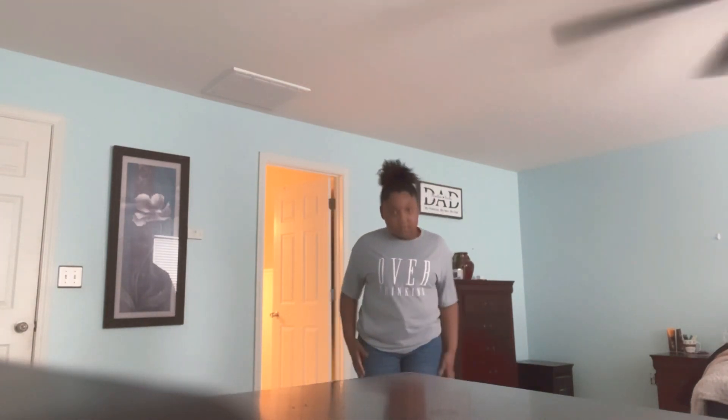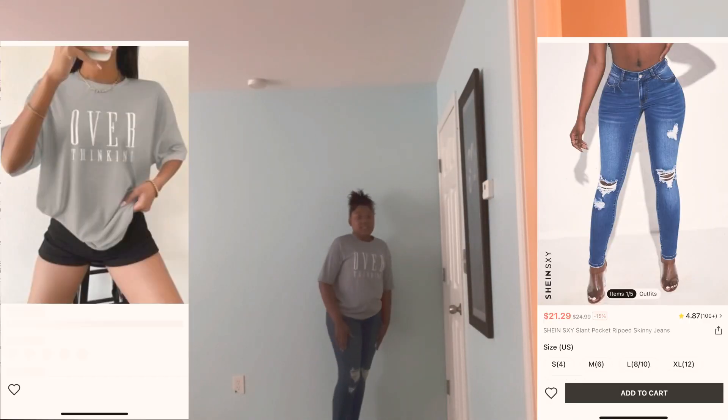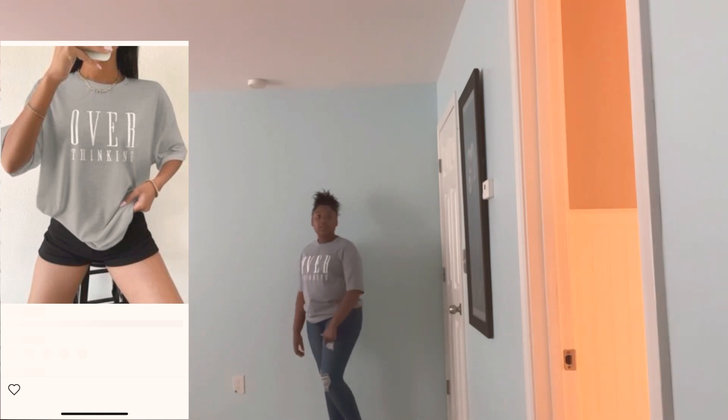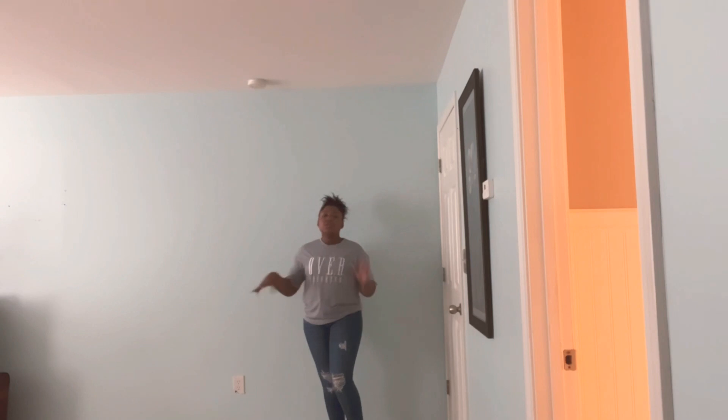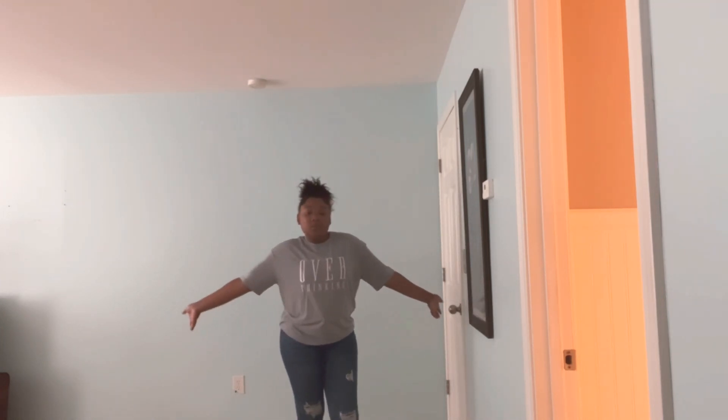So this is the next outfit. I got this 'overthinking' shirt because that's what I do a lot — I overthink. And then I got these cute little ripped jeans. They're ripped but they're supposed to look like hearts — just a couple of holes. Y'all see the jeans? Two of them are heart-shaped. They call them heart-shaped jeans with the rips. What y'all think? I love it, we cool with it!